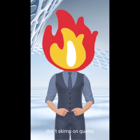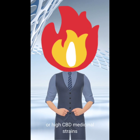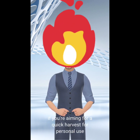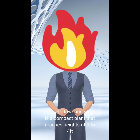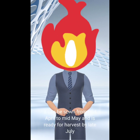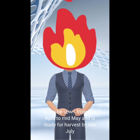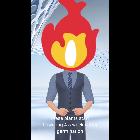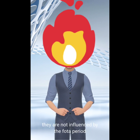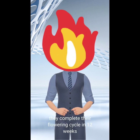Don't skimp on quality. Determine whether you prefer energizing sativa, soothing indica, or high-CBD medicinal strains. If you're aiming for a quick harvest for personal use, consider the Ruderalis variety. This self-flowering strain is a compact plant that reaches heights of 3 to 4 feet. It can be sown from mid-April to mid-May and is ready for harvest by late July. These plants start flowering 4 to 5 weeks after germination. Unlike indica and sativa, they are not influenced by the photoperiod. On average, they complete their flowering cycle in 12 weeks.